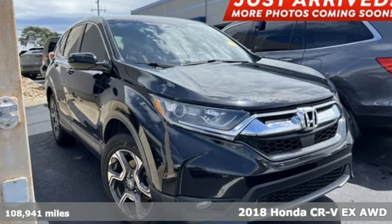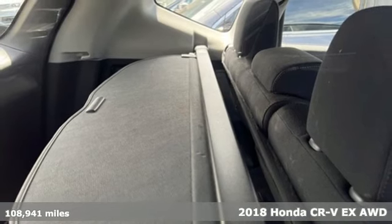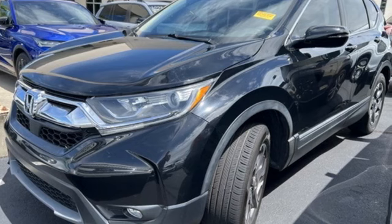Here's a 2018 Honda CR-V. Capability without compromise isn't a dream, it's a CR-V. And get ready for an impressive combination of features.